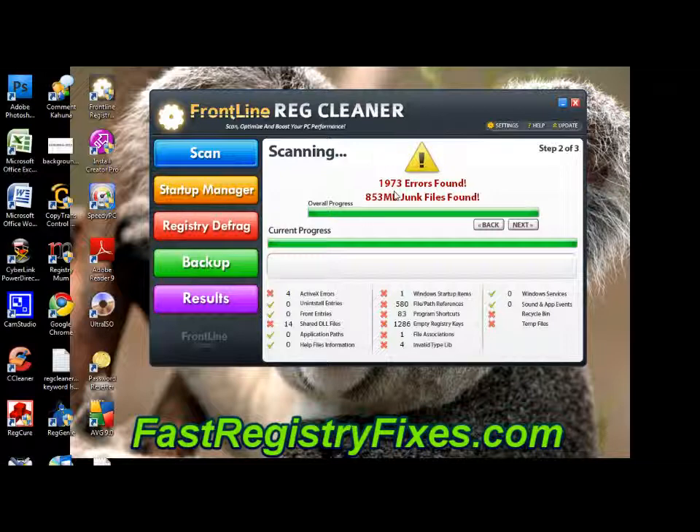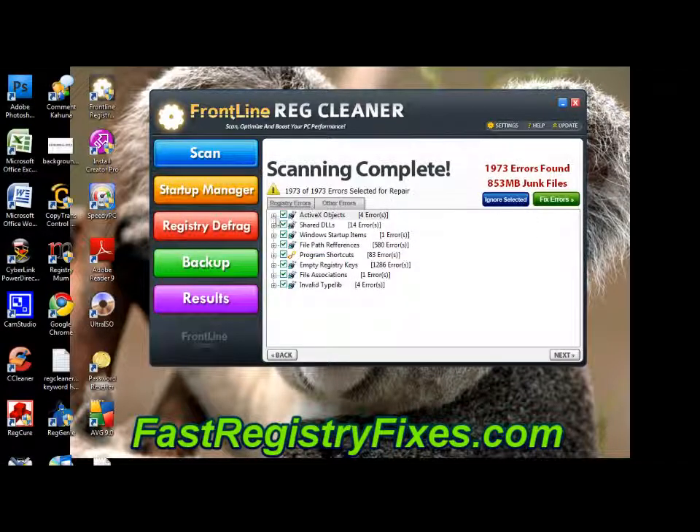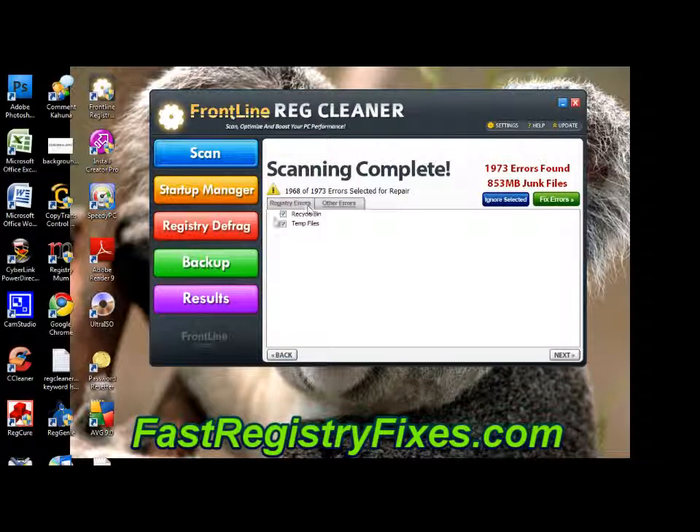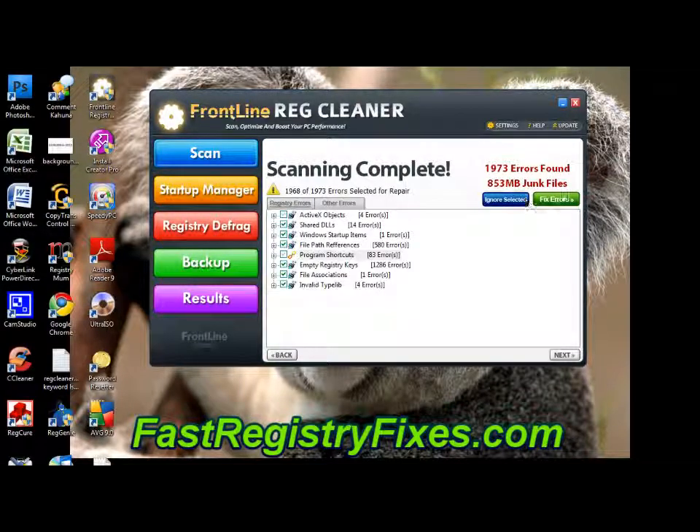It's a very effective tool. To use it you just click next to get to step three, where you can actually pick the different errors you want to fix. You can choose to fix all of them or select specific ones and then just click fix errors. That takes you to the results screen and shows you which errors have been fixed and which have been left. Simple three-step system and it's highly effective.